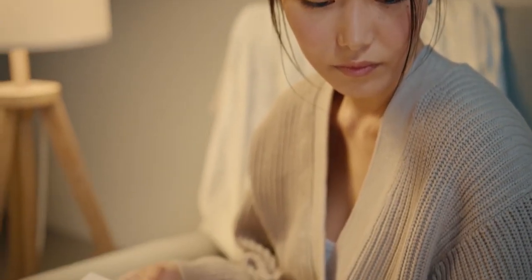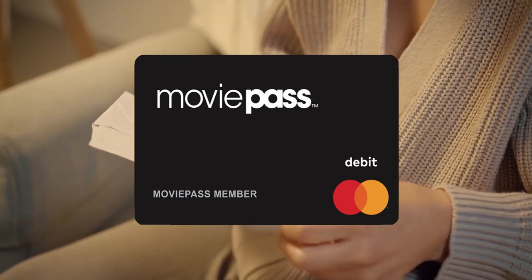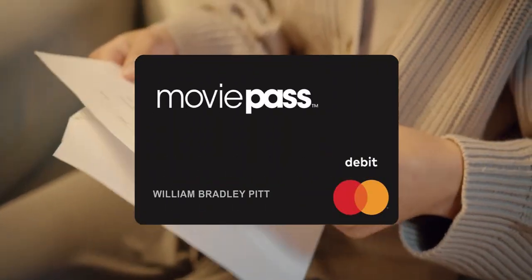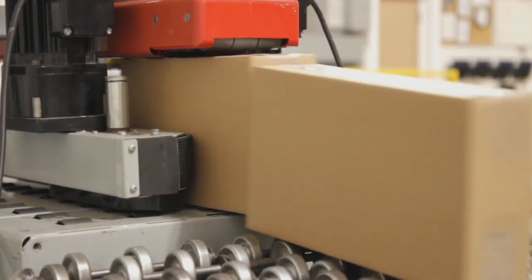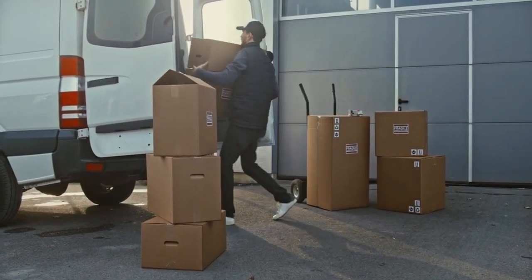Some beta testers who have received their MoviePass card report that the ID on the card simply says 'MoviePass member,' while others received custom cards in their name. No doubt thousands of these generic cards were made up in anticipation of the onslaught of sign-ups being sent out to meet demand. Some users have received both cards, and a number of them report that they've been able to activate only one or the other.